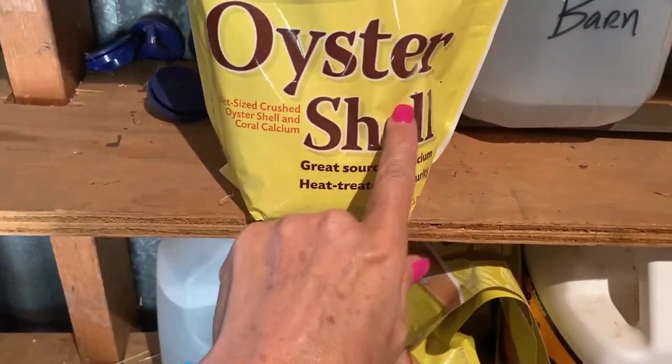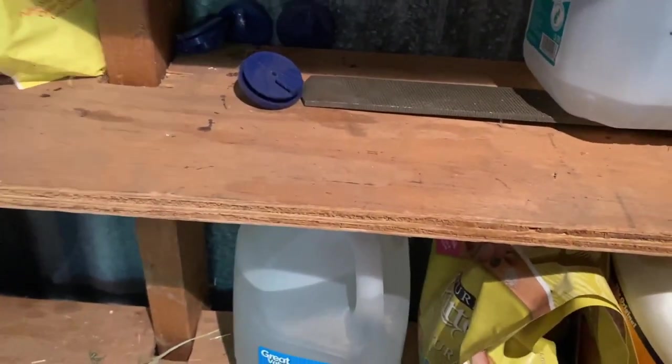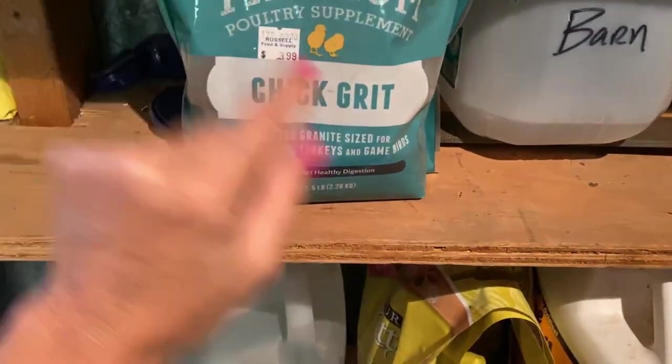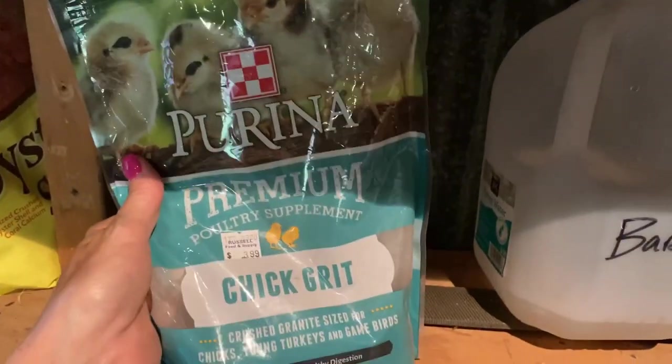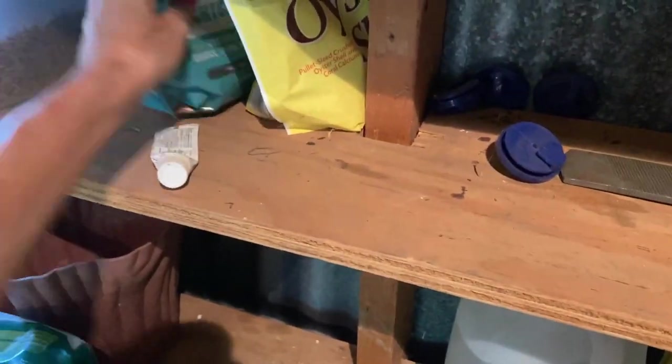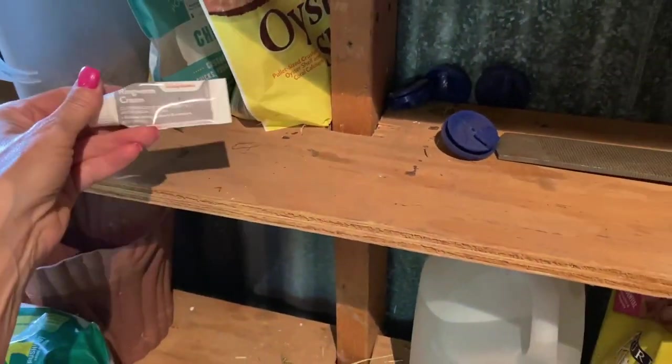We have the oyster shell for our chickens — for our hens that are laying eggs. Chicken grit is great for their gizzards; it helps to digest. This is the Purina brand — I got it from Russell's. Grit is grit, so I'm not too picky about that.